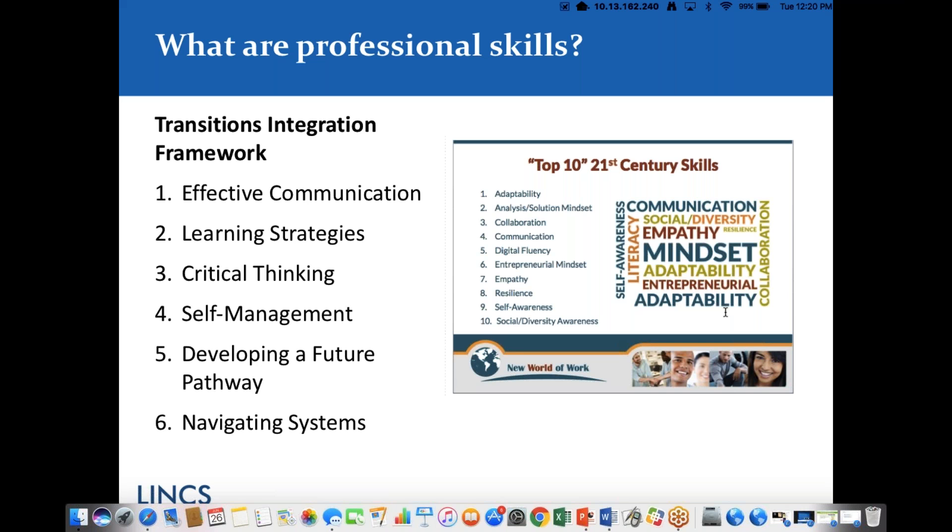If any of you know of professional or soft skills frameworks you'd like to share, we would love to have you chat those out so we can add them to our resource list. As Stephanie said, we have many different names for all of these frameworks, but it boils down to the soft skills that students need to know and be able to do to be effective in a transitions environment — transitioning to employment, to training, or to post-secondary. A lot of these skills overlap and may have different names, but they all share the same ideas.